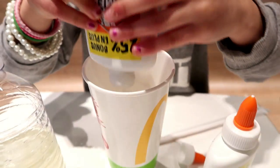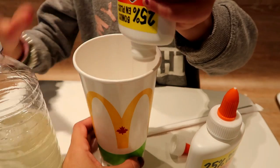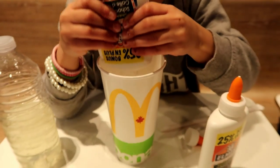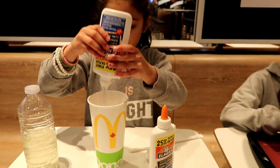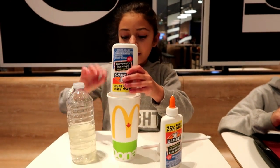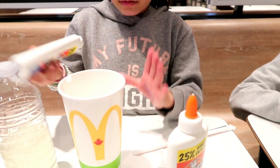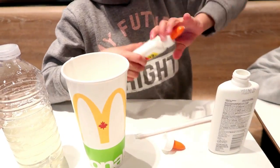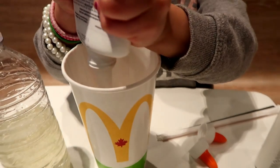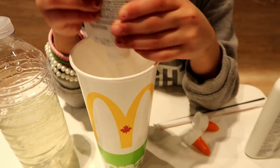Look at her managing to make her slime in a McDonald's cup. This is so awesome. So this is your activator. Guys, look, this is so cool. Good job, Heidi. First one done? Yeah. Second glue is in. Now it's in. Awesome job, Heidi — making slime at McDonald's.